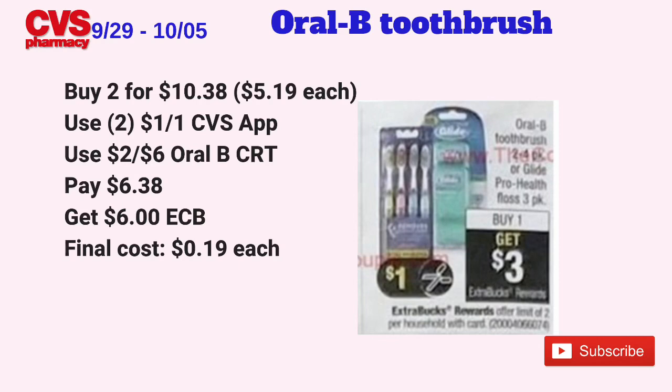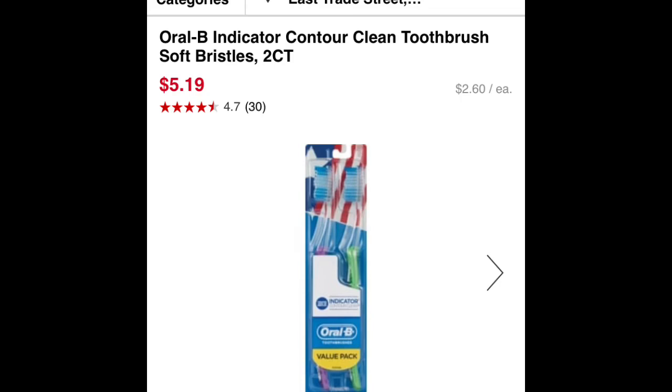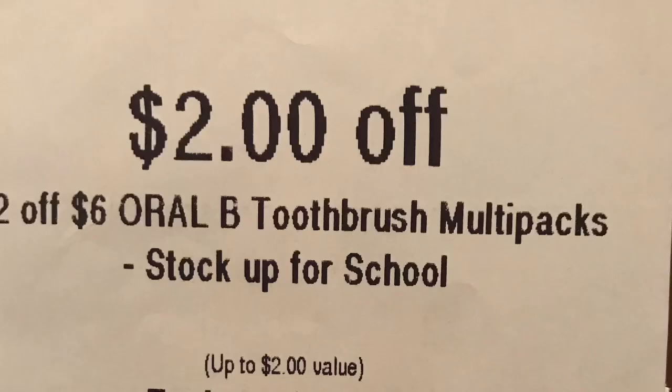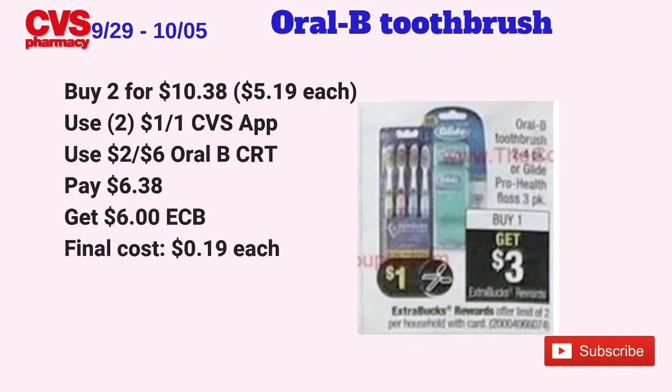The Oral-B toothbrush two-to-four packs or Glide Pro Health floss three-packs will be on a buy one, get $3 back in ECBs, limit of two. Pick up two Oral-B indicator contour twin packs at $5.19 each online, totaling $10.38. Use two $1 off one coupons from the Sunday P&G insert — and hopefully also from the CVS app — plus a $2 off $6 Oral-B CRT. Pay $6.38, get back $6 in ECBs ($3 per item) — final cost just 19 cents each. Note: the coupon may only be on the CVS app, so adjust your math if needed.